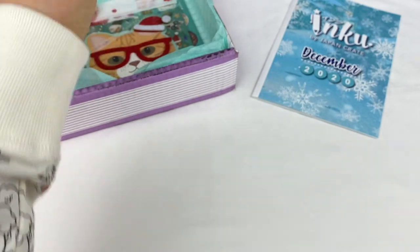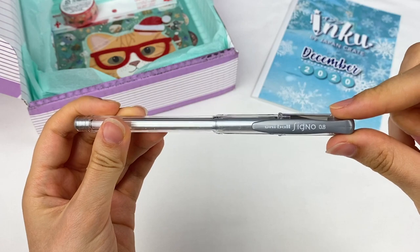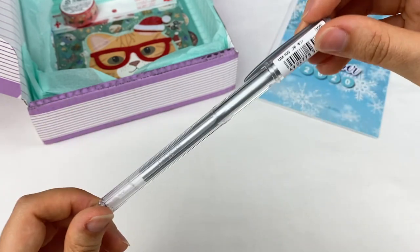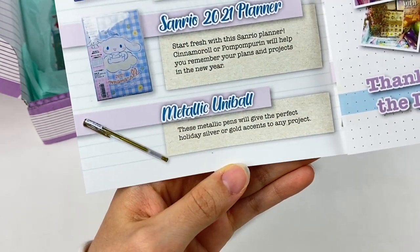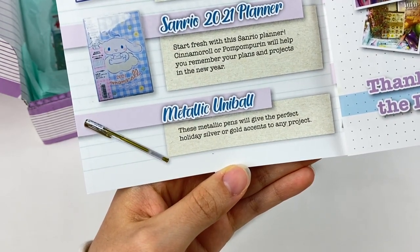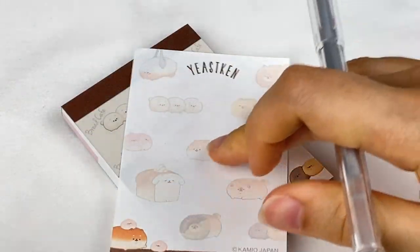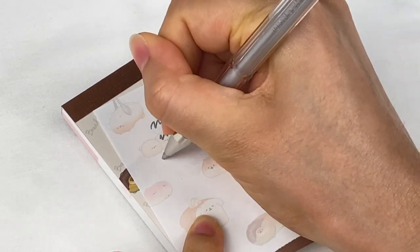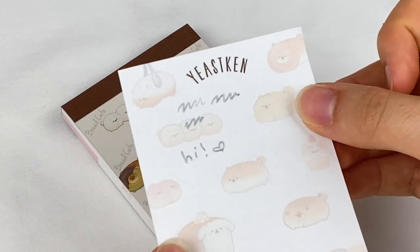I can see a pen here. So this is a Uniball Signo, and I think it's a 0.8mm. I don't think I have any silver pens, so this is pretty nice. This is the metallic Uniball — these metallic pens will give the perfect holiday silver or gold accents to any project. So let's test out the metallic pen, which looks like this.